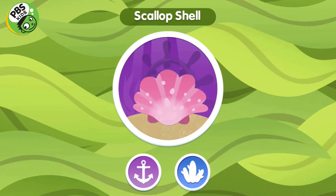Scallop Shell. A scallop is an animal that has two shells, one on top and one on the bottom.